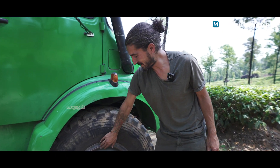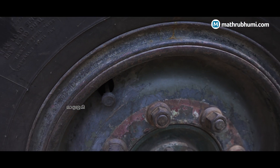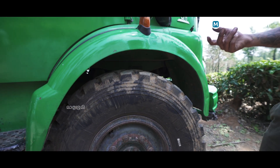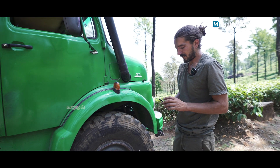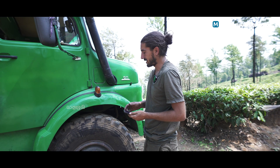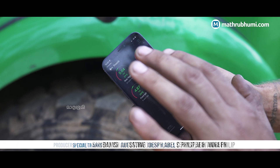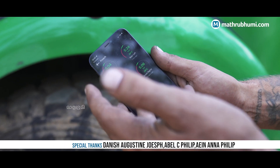On the tires we have Bluetooth sensors that constantly check the temperature and pressure of each tire. The temperature is especially important for trucks, because the brakes can easily overheat when going downhill for a long time. We monitor the current pressure and temperature for each tire.